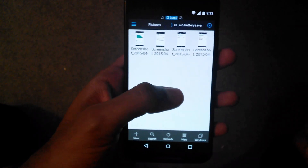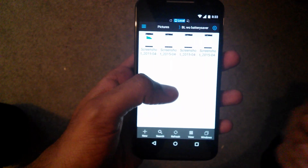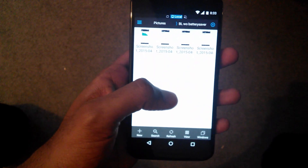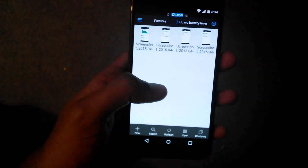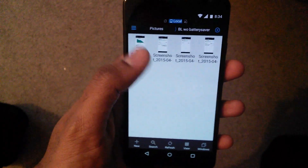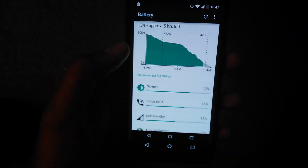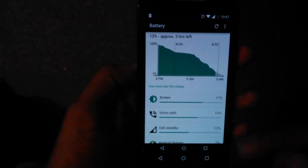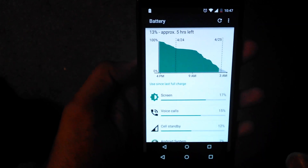I kept all settings almost the same and used my phone as I would normally do in both cases. There's not much difference in use case in either case because it's my normal workday. Let's see how my phone did without Battery Lifesaver on. I charged it to 100% and started using my phone at around 4 p.m.